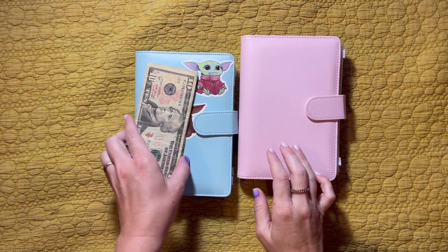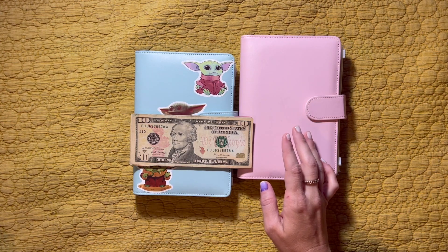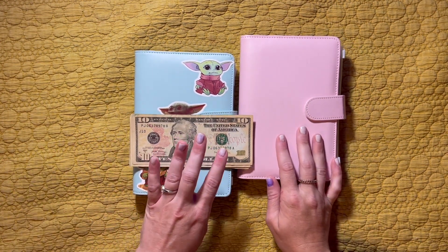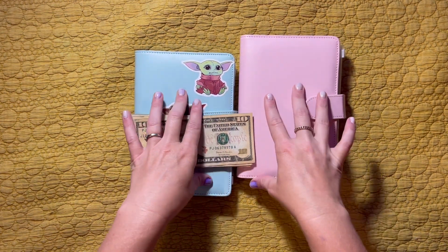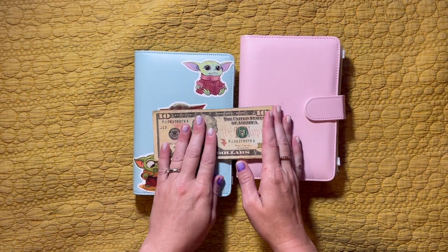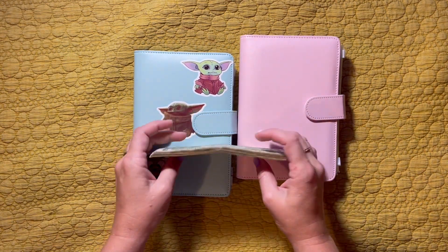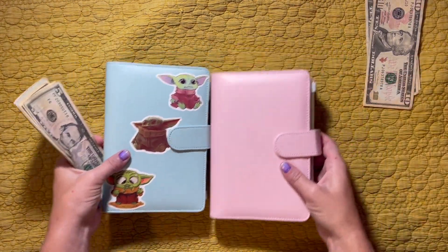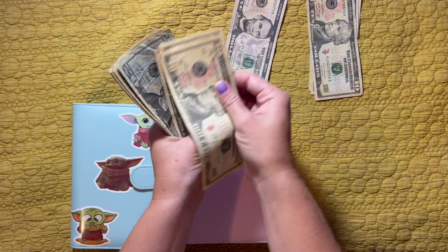Hello and welcome back. Today we're going to be cash stuffing some savings challenges with some of my income that I've made over the past week since we went into July — some eBay money and some quail money where we sold eggs and chicks. Let's get this money sorted and see what we're going to stuff today.